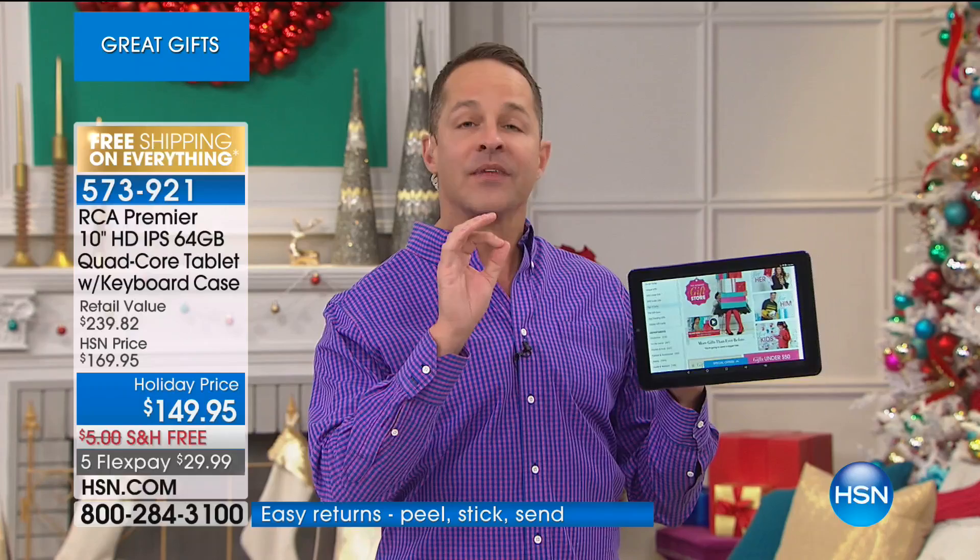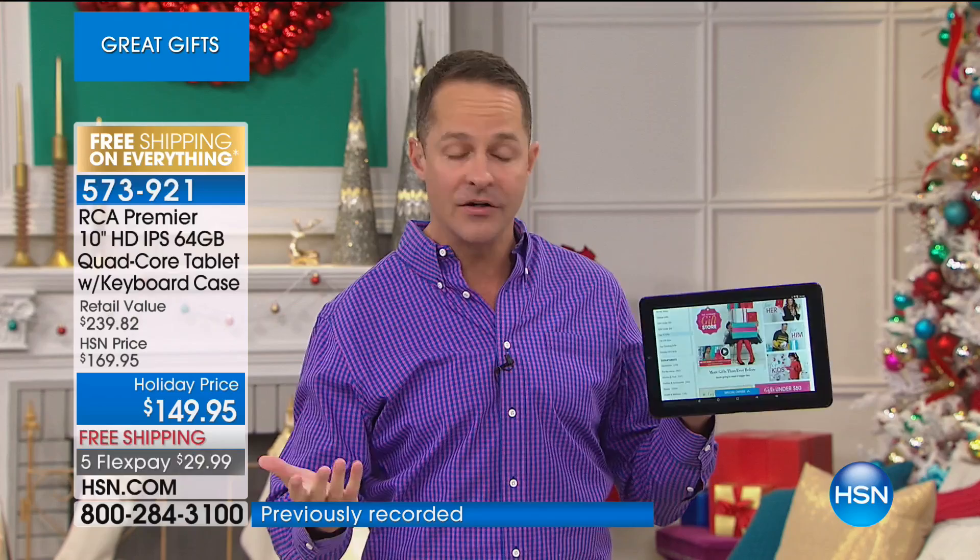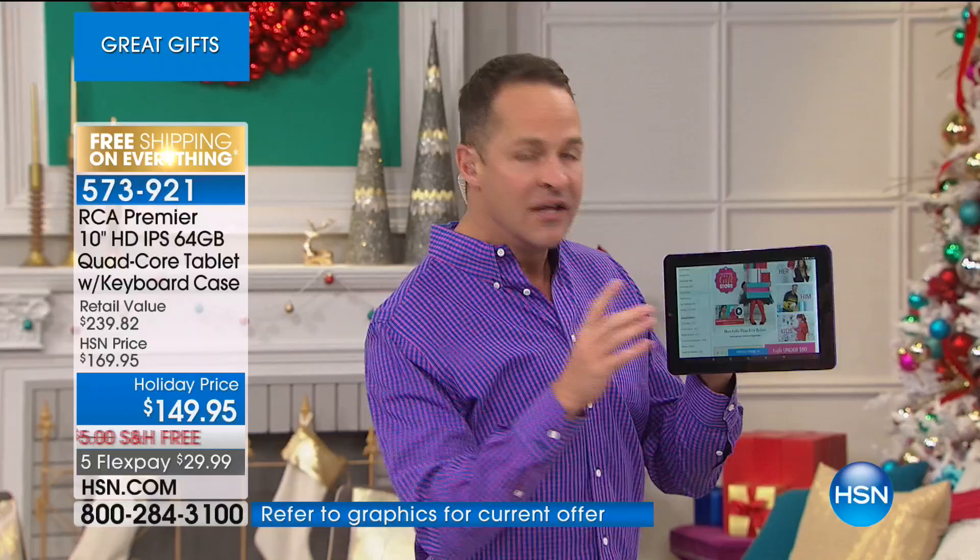Quad core built in, this is Android Nougat. This is very much a collaboration between RCA, which we've had in our home for about 80 or 90 years, and Google — the number one mobile operating system in the entire world. This is Android Nougat come to your screen.